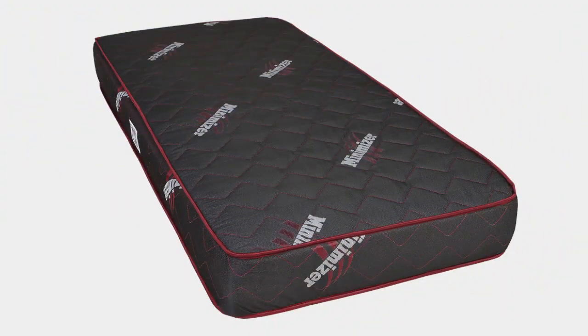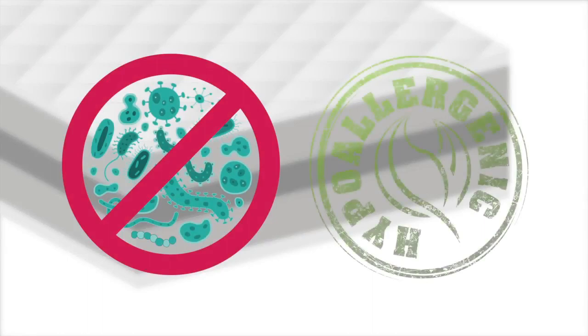Minimizer's new Long Haul Series mattress respects the driver. It's constructed with 100% natural organic latex, the best mattress material, outperforming all others. The Minimizer mattress is antibacterial and hypoallergenic, so it's mold, mildew, bacteria, and dust mite resistant.